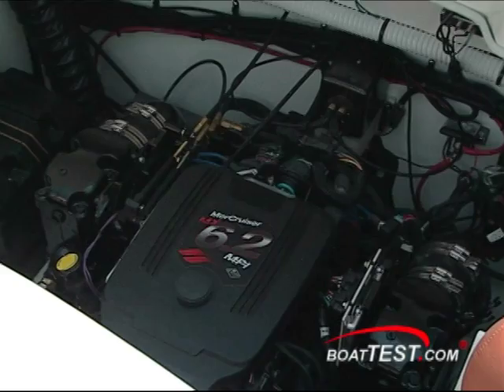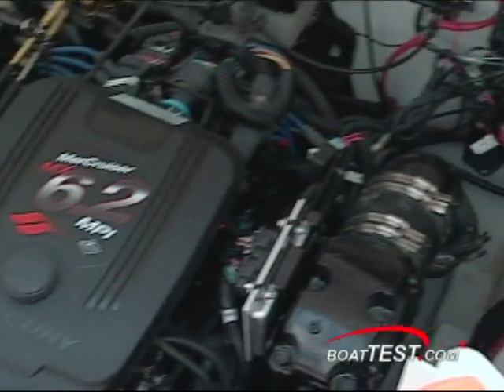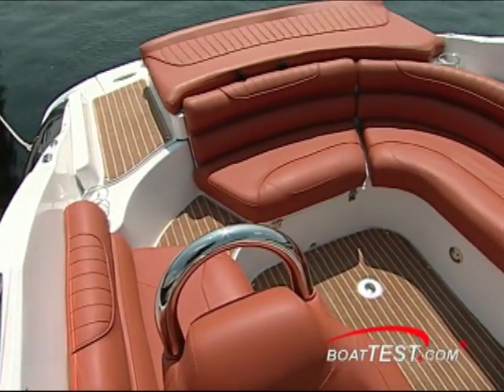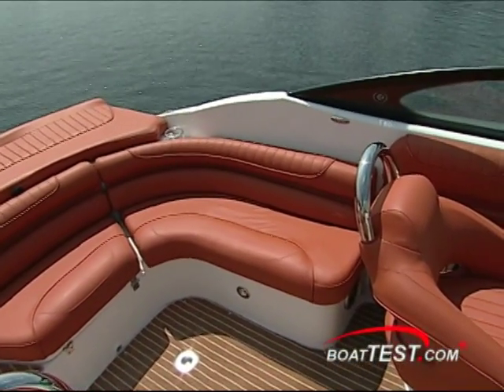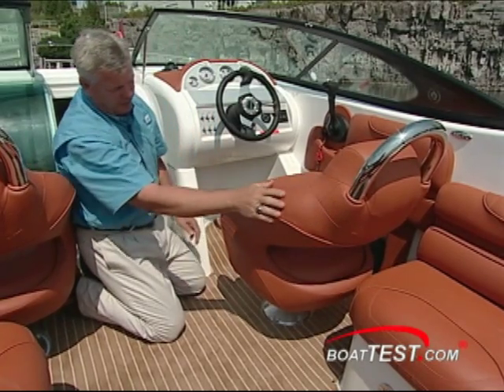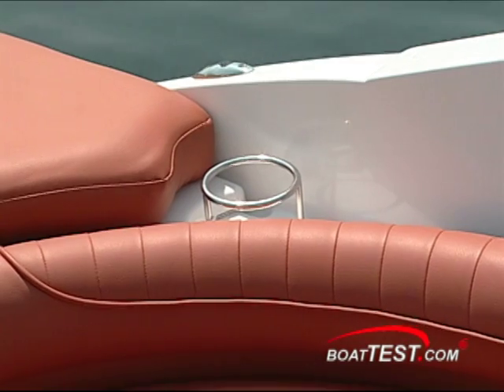The aft bench tips forward for greater access when you need to perform routine maintenance. The heavy padding underneath does a great job of dampening noise and heat. The U-shaped bench seats and ergonomically designed bucket seats provide sufficient cushioning from the waves and wakes. The optional roll bars add a sports car effect.